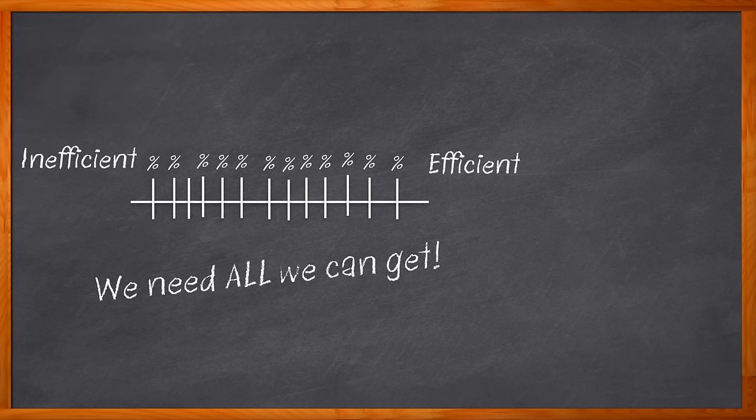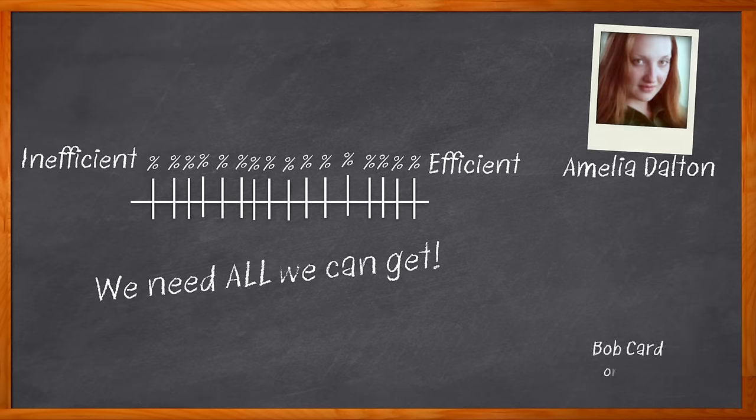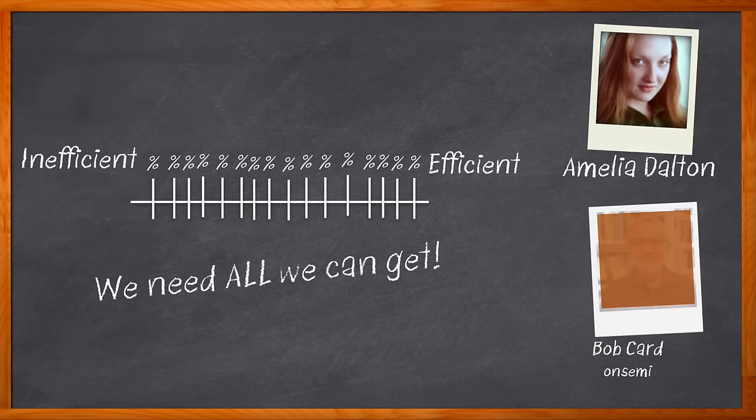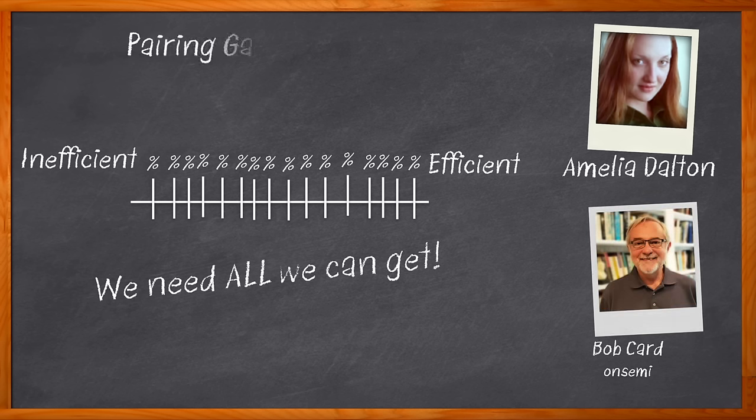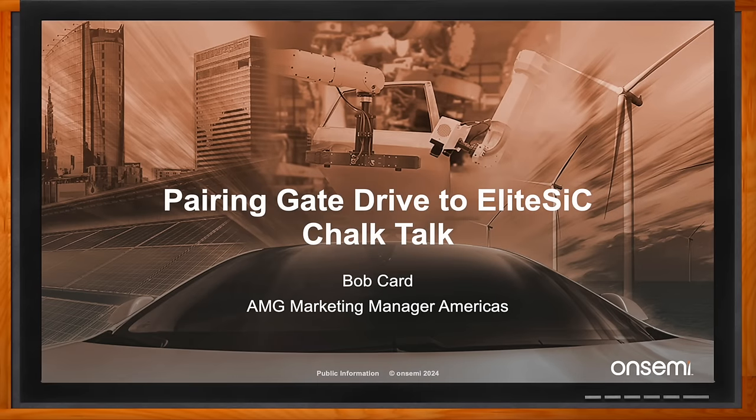The key to that efficiency is gate drivers and switches, and that's exactly what we're talking about today. I'm Amelia Dalton, host of Chalk Talk. In this episode, Bob Card from OnSemi and I investigate the role that gate drivers and switches play in high-power megatrend applications. We also explore the benefits that silicon carbide switches bring to these applications, how gate drive is calculated, and how OnSemi is furthering innovation in wideband gap drivers and switches. Don't forget to click that link for even more information about this topic from OnSemi.